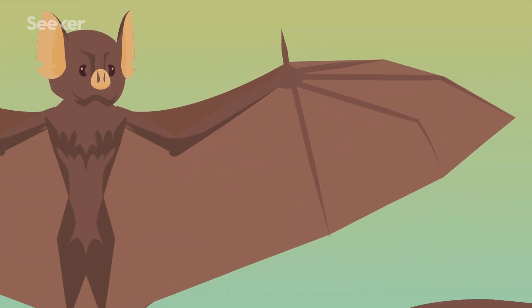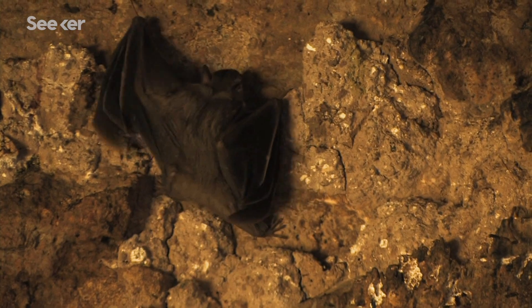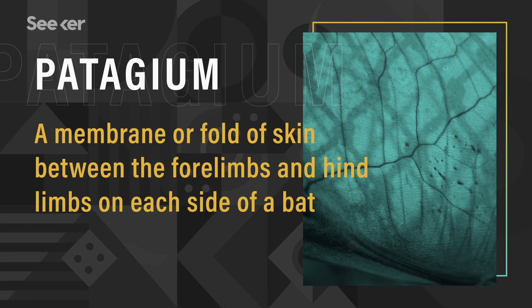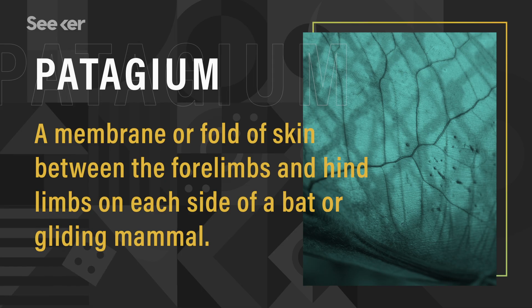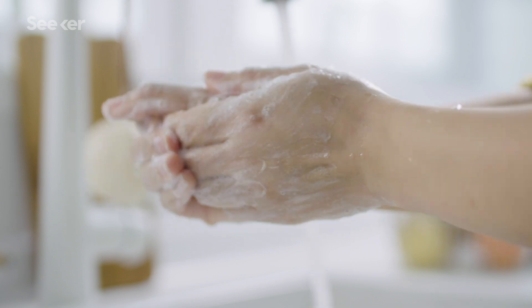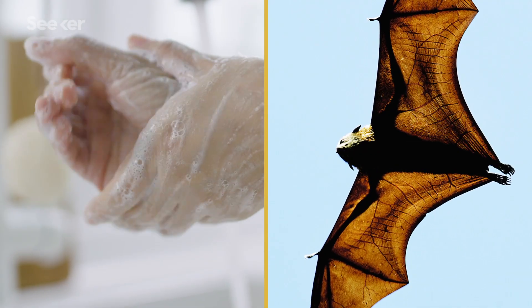Bats have four elongated digits that they can flex and bend, and a thumb that remains separate with a claw. Some use this claw for climbing or crawling, while others use it to handle food. Connecting these limbs and digits is a skin membrane called the patagium, which consists of two layers of epidermis and dermis surrounding blood vessels, nerves, and tendons. Unlike our skin, which acts like a protective barrier, a bat's skin actually helps them move.